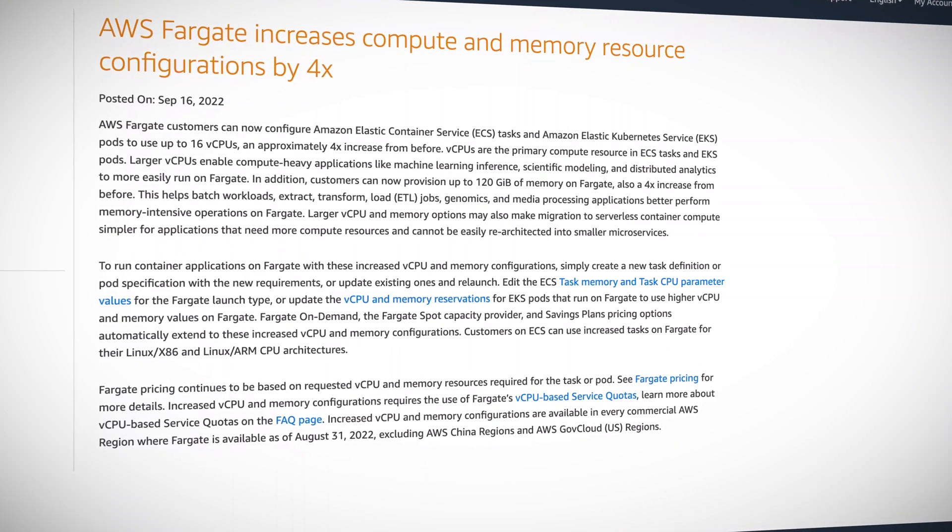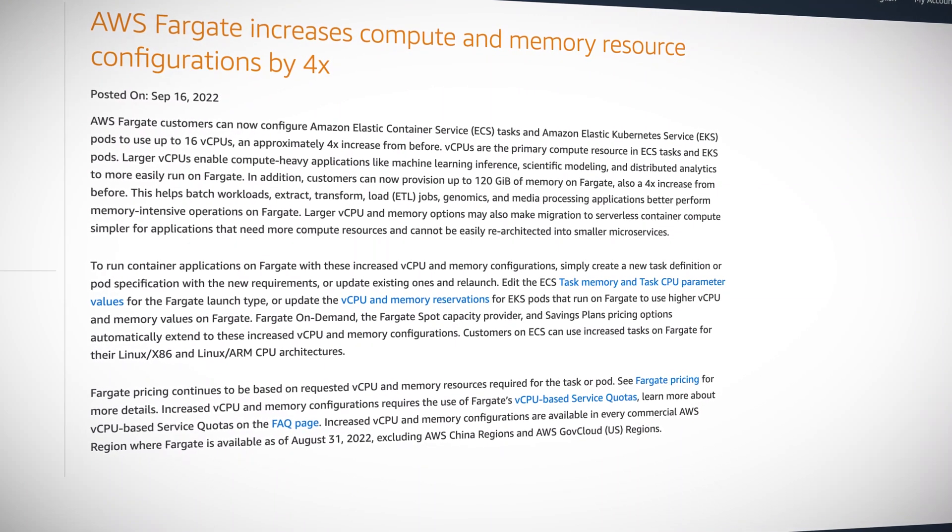But what about memory? That is also increasing to 120 GBs, which is also about four times what it was. This means batch workloads, extract, transform, load jobs, genomics, and media processing applications will now perform much better on Fargate. These increases can also make migration to serverless container compute easier for applications that need more resources but cannot be re-architected.